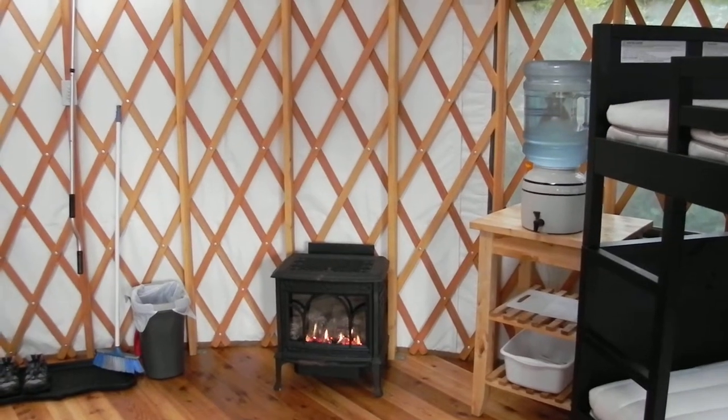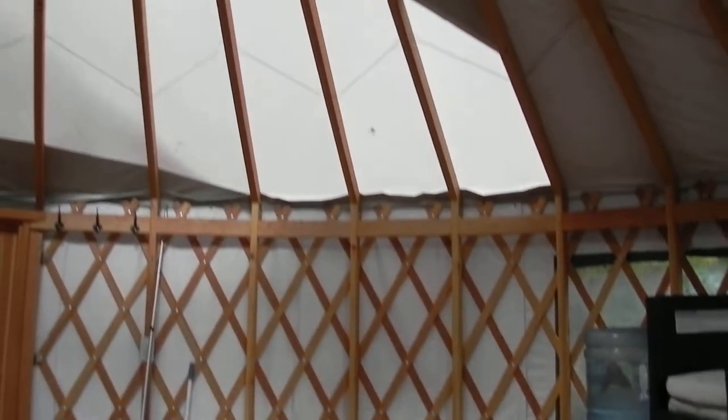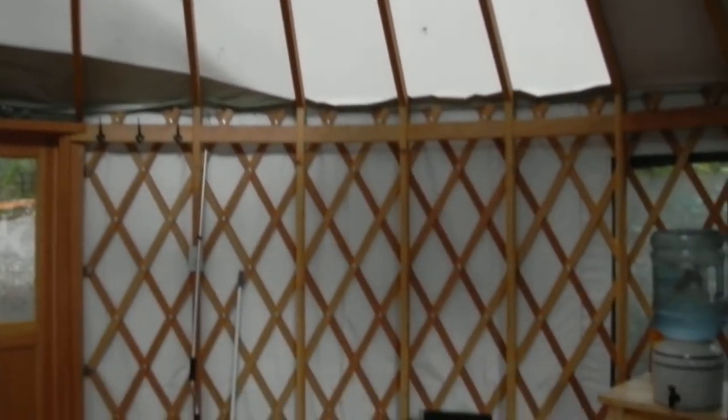So here we are in the yurt — a Mongolian style yurt at Waiya Point near Uklualit. Here's the ceiling with the skylight right up there. And you may be able to hear the waves crashing on the rocky beach behind me.